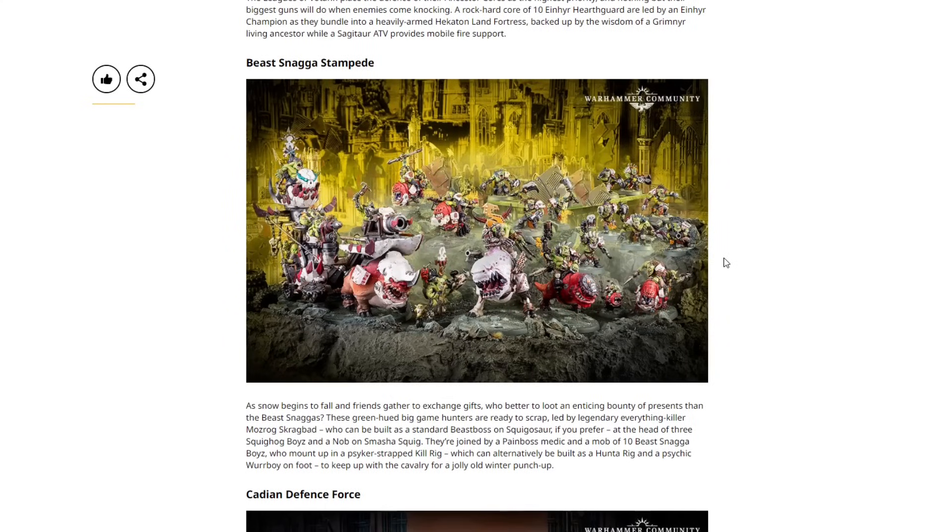Next we've got the Beast Snaga Stampede — our Ork box set. Led by legendary everything-killer Mozrog Skragbad, who can be built as a standard Beast Boss on Squigosaur if you prefer, at the head of three Squighog Boys and Nob on Smasher Squig. They're joined by a Pain Boss medic, a mob of ten Beast Snaga Boys who mount up in the Psycho-Strapped Kill Rig, which can also be built as the Hunta Rig, and a Weirdboy on foot. We've got the big Kill Rig, Mozrog leading the pack with his alternate build, Squighog Boys with the Smasher Squig, ten Beast Snagas, and the Pain Boy. A really, really nice box — I love the Beast Snaga theme.